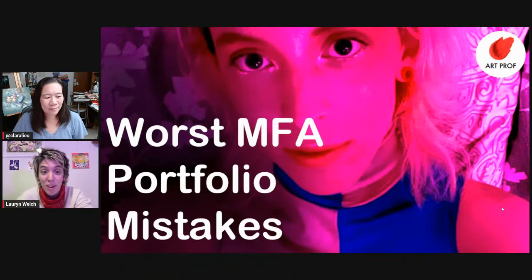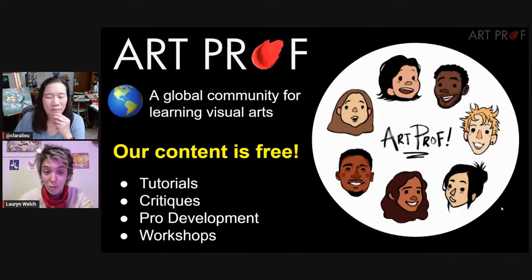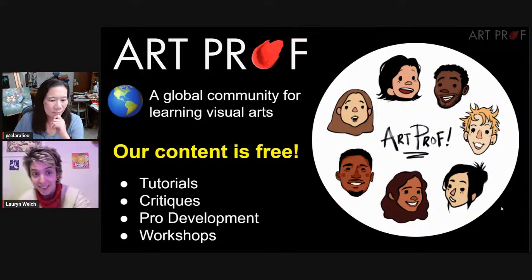Everyone, today we are talking about the worst MFA portfolio mistakes that you can make ever. But before that, if your studio habits need a kick in the butt, ArtProf has everything you need: tutorials, critiques, and professional development.